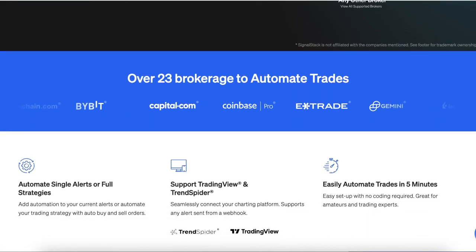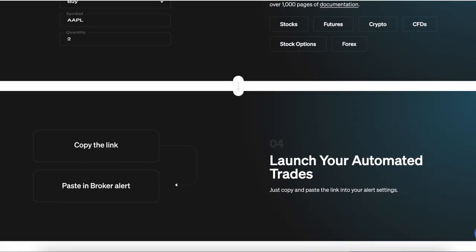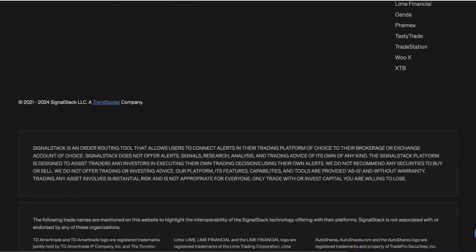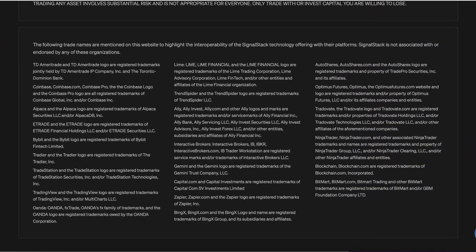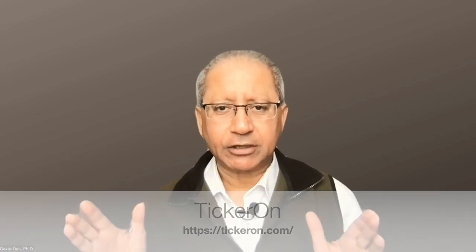Then we have Signal Stack. It can turn your TradingView and TrendSpider alerts into automated trades — no coding is necessary. You can auto-trade any assets: stocks, options, futures, forex, crypto, and CFDs. Supported brokers include Interactive Brokers, E-Trade, TradeStation, TastyTrade, Coinbase Pro, and many others.